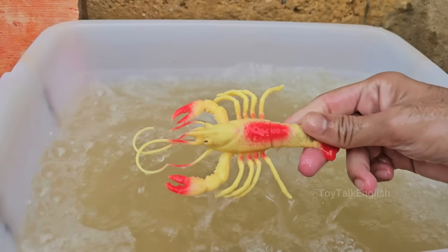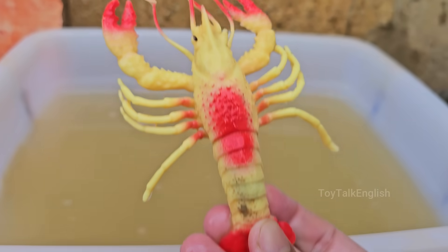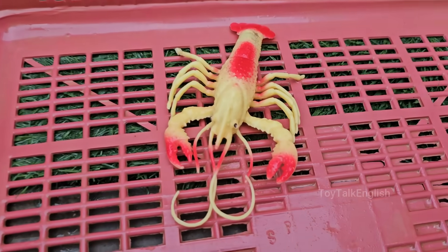Lobsters can't scream. The noise some people hear when cooking is steam escaping from the shell. Lobsters eat fish, mollusks, algae, and sometimes even other lobsters. They're not picky eaters.